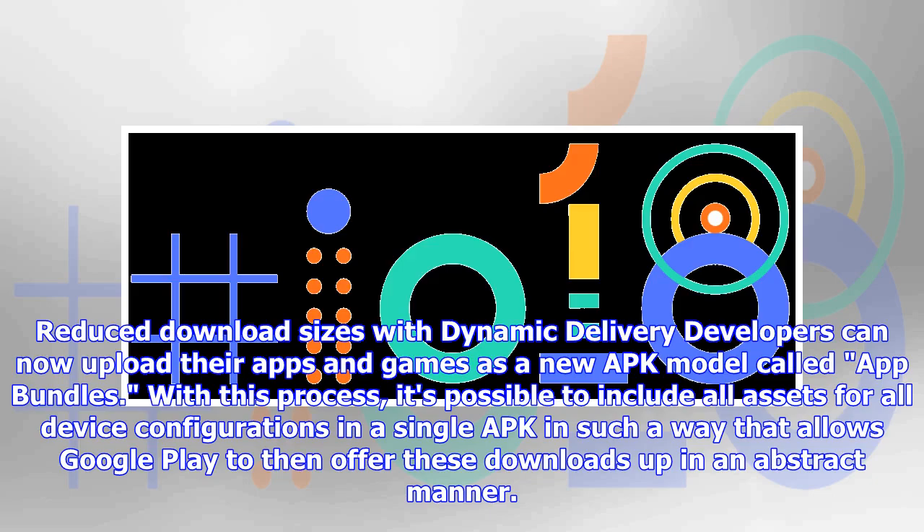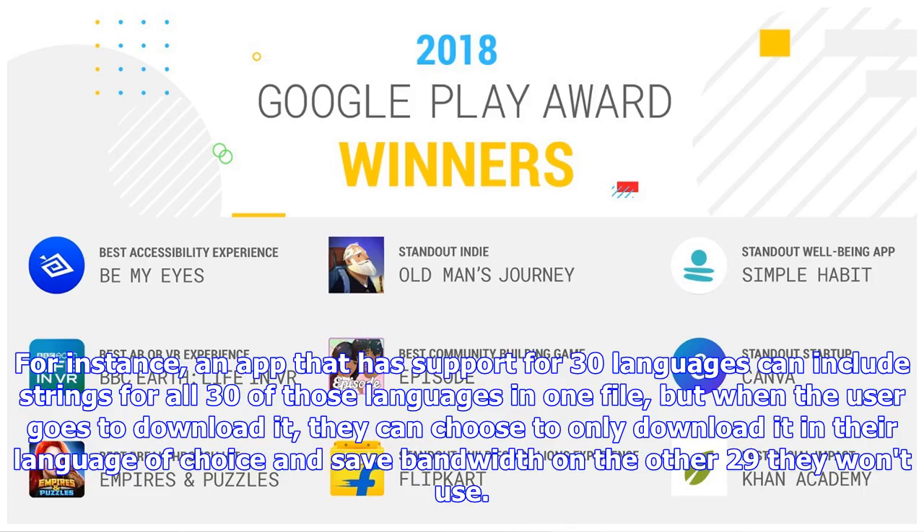Reduced download sizes with dynamic delivery: developers can now upload their apps and games as a new APK model called app bundles. With this process, it's possible to include all assets for all device configurations in a single APK in such a way that allows Google Play to offer these downloads in an optimized manner. For instance, an app that has support for 30 languages can include strings for all 30 of those languages in one file, but when the user goes to download it, they can choose to only download it in their language of choice and save bandwidth on the other 29 they won't use.